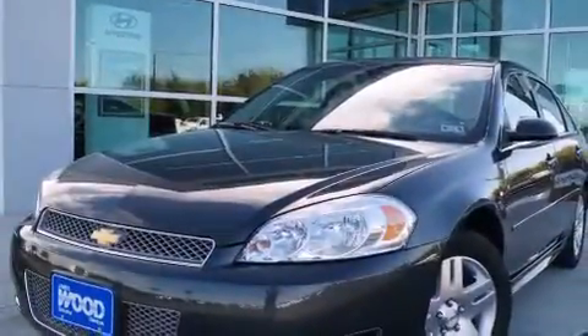With an EPA estimated rating of 29 miles per gallon on the highway, fuel efficiency does not take a back seat.